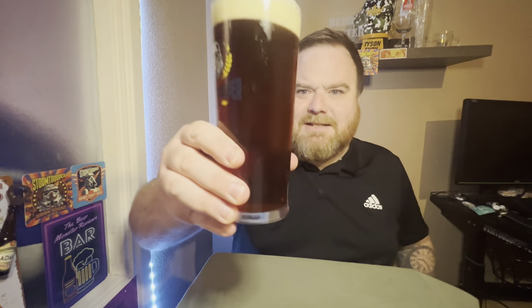Bottle conditioned - matured to perfection for 100 days, it says. There you go, there she is in the glass.